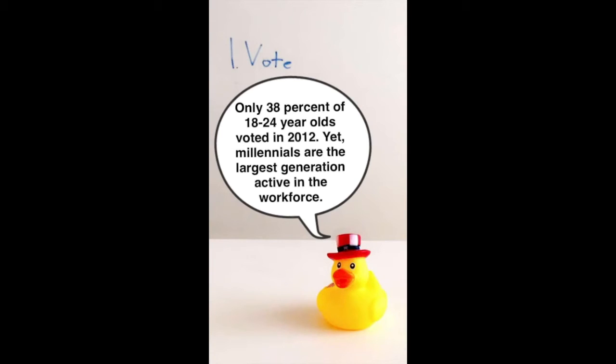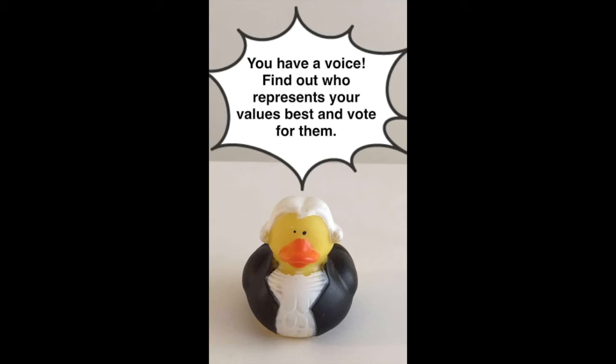Step 1: Vote. Only 38% of 18- to 24-year-olds voted in 2012, yet millennials are the largest generation active in the workforce. You have a voice. Find out who represents your values best and vote for them.